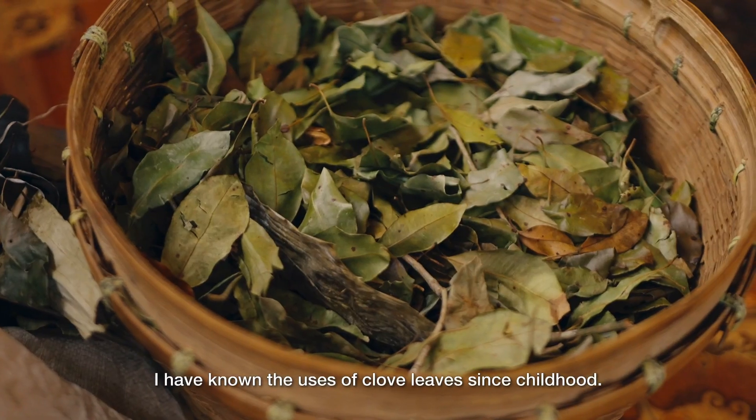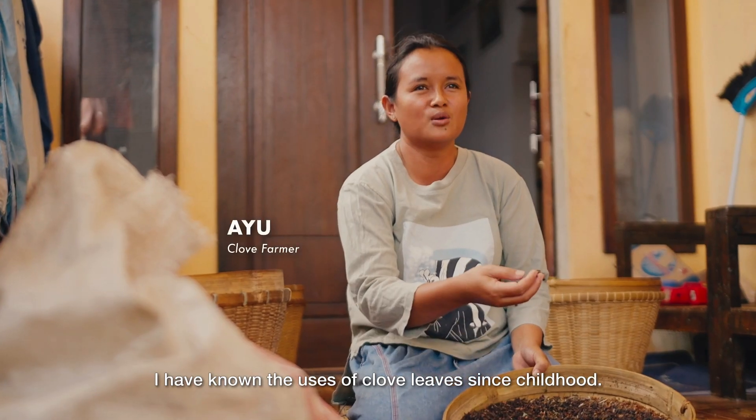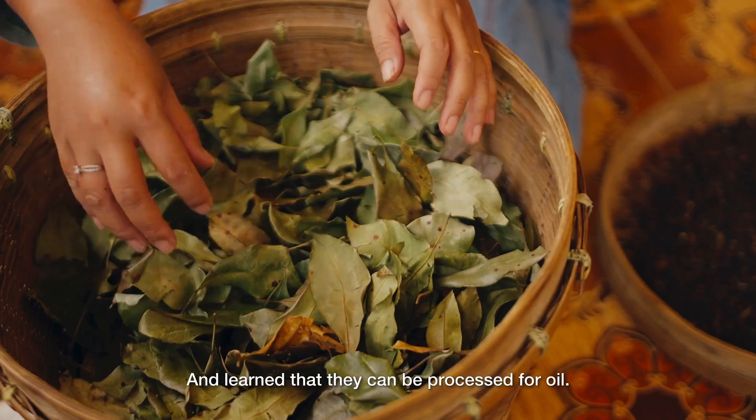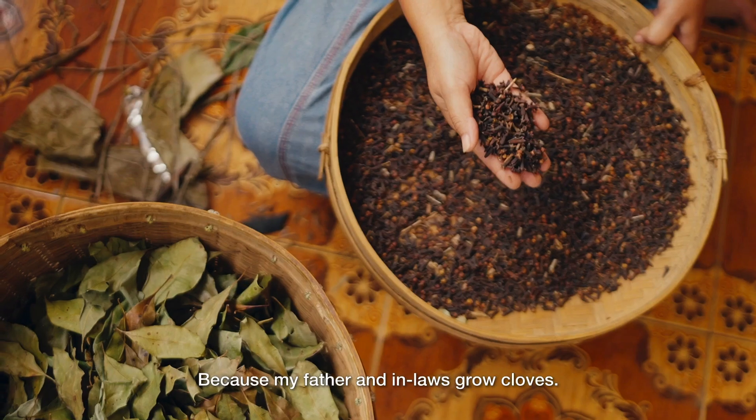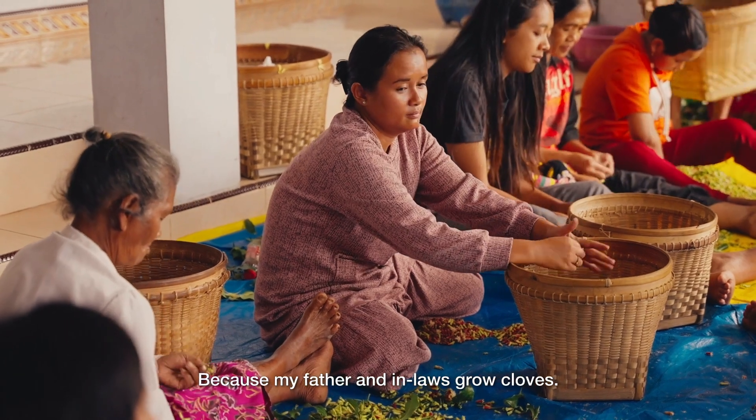Dari SD, saya sudah tahu kalau manfaatnya daun cengkeh — kayak yang dialkai — itu bisa diproses, bisa dijadikan minyak. Di sini dari kecil bapak juga nanam cengkeh, terus mertua juga. ["Since elementary school, I already knew that clove leaves could be processed, could be made into oil. Here since childhood, my father also planted cloves, and so did my in-laws."]